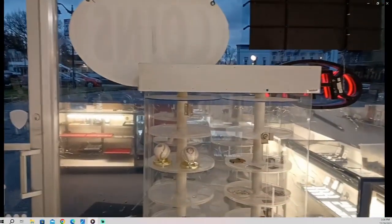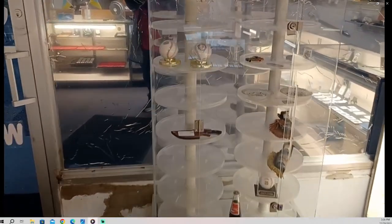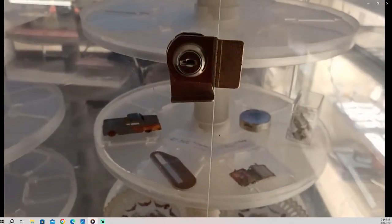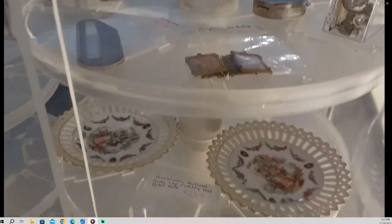Over here this is the stand-up case I have. There are a couple baseballs in here — they're not really signed balls, not too valuable. There's a nice Damascus steel knife, and a couple other little odds and ends. Eventually I'm going to get more stuff into this case.